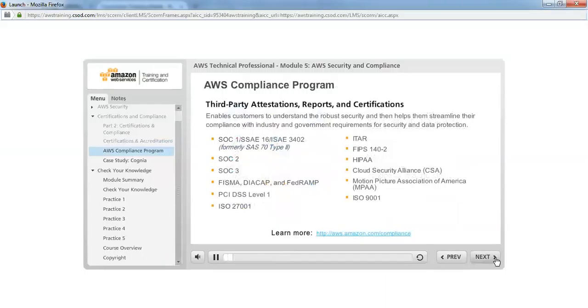The AWS compliance program enables customers to understand the robust security in place and helps them streamline their compliance with industry and government requirements for security and data protection. The IT infrastructure that AWS provides to its customers is designed and managed in alignment with best security practices and a variety of IT security standards. AWS communicates its security and control environments by obtaining industry certifications and independent third-party attestations, and by publishing information about AWS security and control practices in white papers and website content.